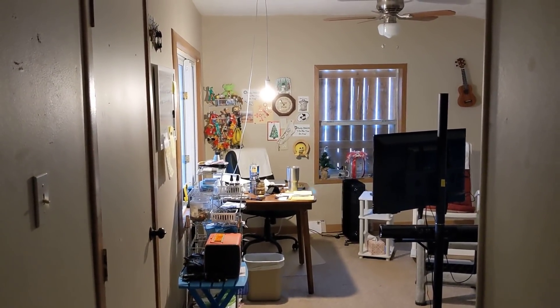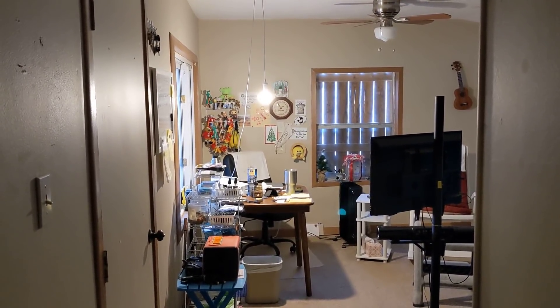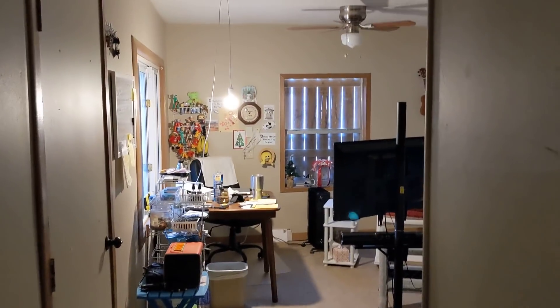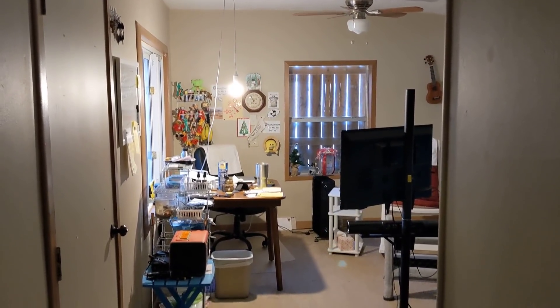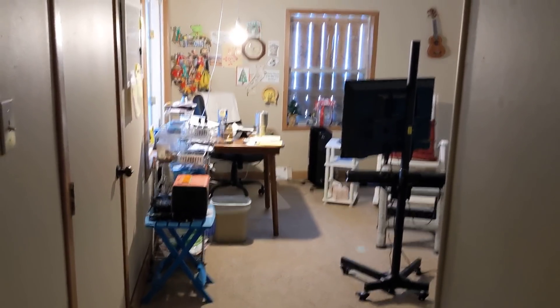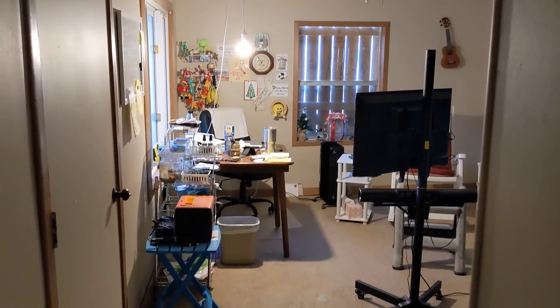Good morning, ladies and gentlemen. As promised, this is Rusty78609. I'm going to show you the living area in my tiny home, which is probably about 144 square feet, 12 by 12 approximately. As we move into this luxury, try to control yourself. I'm not trying to make you jealous, but it'll be hard not to.